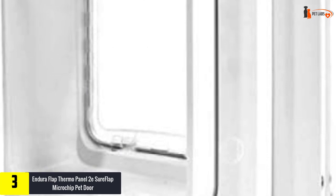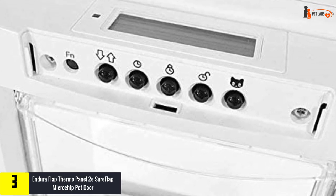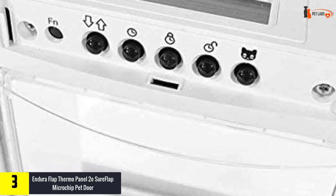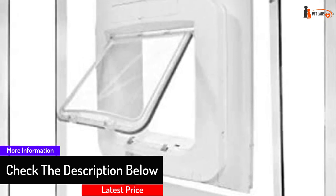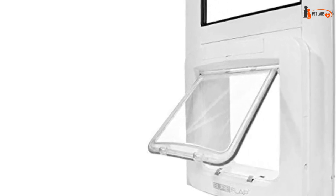At number three, we have the Endura Flap Thermo Panel 2E SureFlap Microchip Pet Door, our top pick for high-end sliding dog doors. It's a great option for a secure and convenient way to let your dogs in and out — you'll get what you pay for. It features a four-lock system that keeps the door firmly in place, activated only by your pet's embedded microchip, removing the need for an external tag that could be lost or damaged. The door is tough and keeps both large and small unwanted animals out.